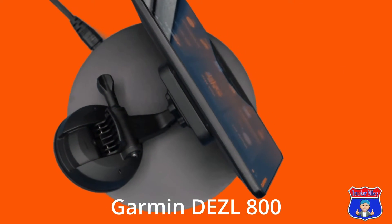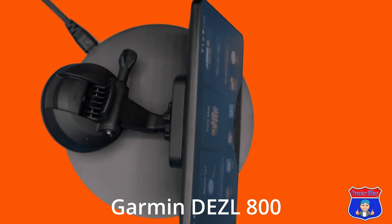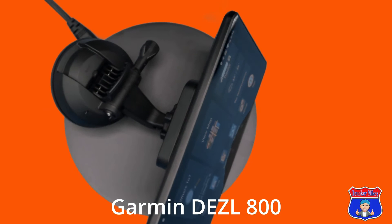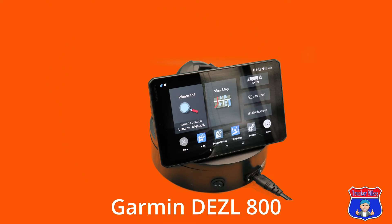This is my review of the Garmin Dezl 800. I've been using it for about almost a year now. I used to have the 700 — it developed an issue, couldn't get it resolved, so I bought the 800. The 800 is built a lot sturdier.